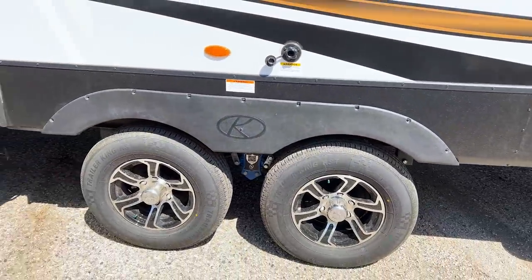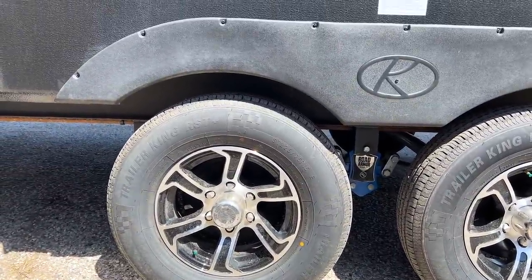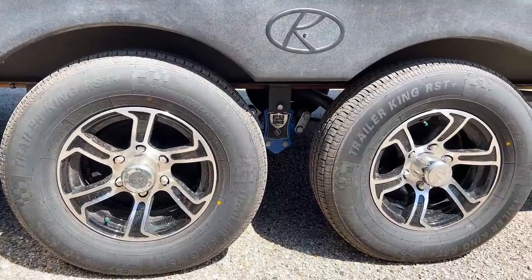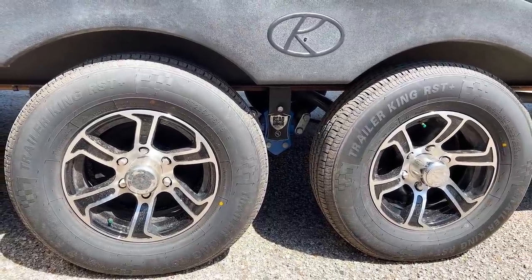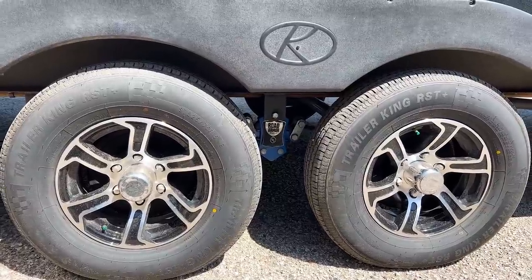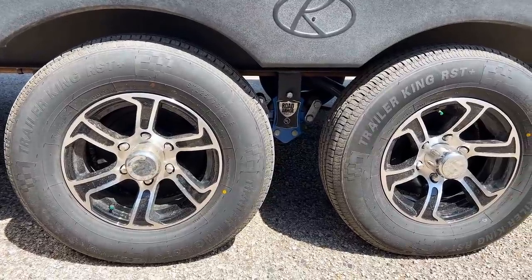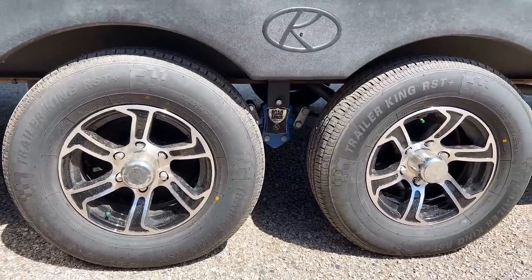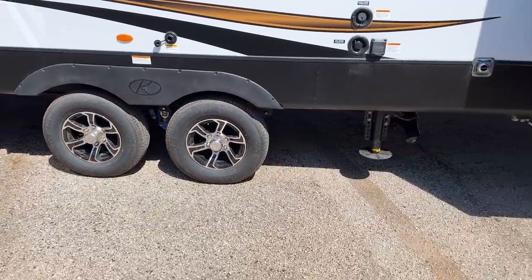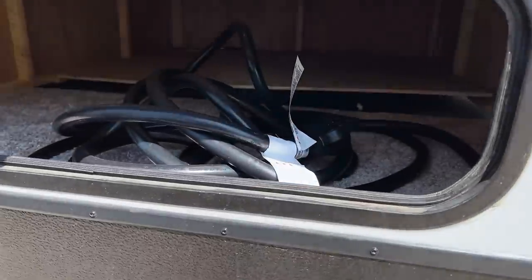It comes with Trailer King tires. Honestly, if you're going to tow this frequently, you might want to upgrade — maybe a Goodyear Endurance or similar. My family has Trailer King tires and we've been fine for a year, but a lot of people change them as one of their first upgrades. It's an easy change to make. I wish they just did better tires standard from the factory.